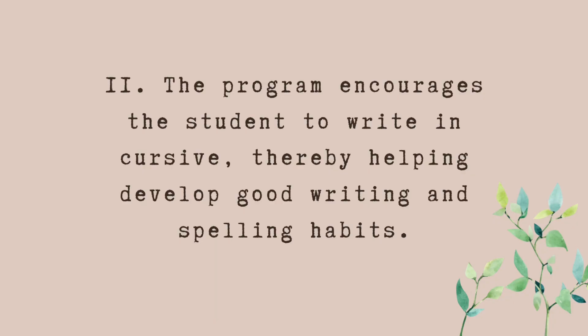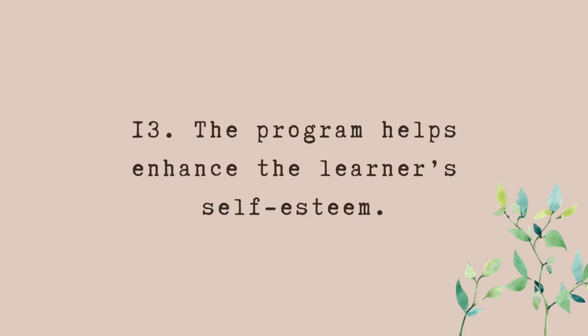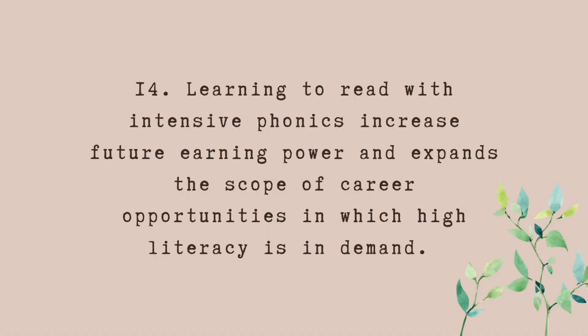Number ten: the program expands the mind and enhances brain power by helping the learner expand vocabulary. Number eleven: the program encourages the student to write in cursive, thereby helping develop good writing and spelling habits. Number twelve: the program leads to a lifelong enjoyment of the written word. Number thirteen: the program helps enhance the learner's self-esteem. Number fourteen: learning to read with intensive phonics increases future earning power and expands career opportunities.